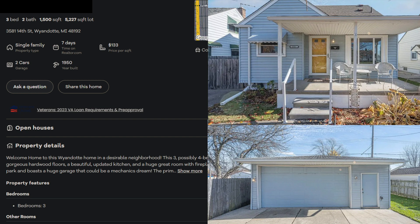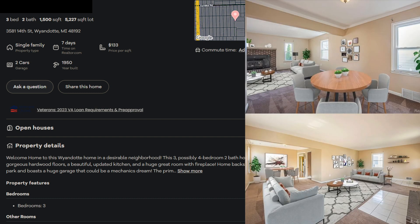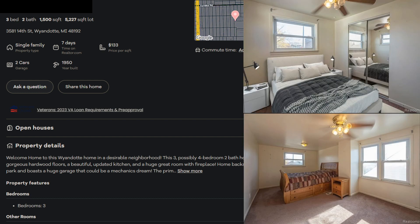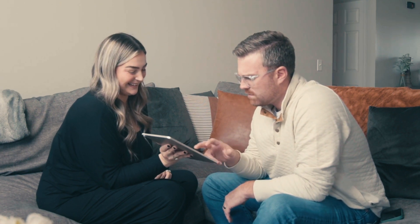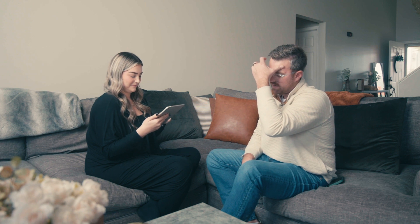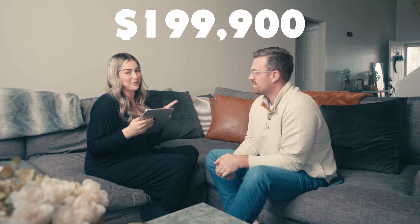All right. This house is located in Wyandotte. It's a three-bed, two-bath, 1,500-square-foot house on a 5,000-square-foot lot. The address is 3581 14th Street. Are they providing the Certificate of Occupancy? Seller has completed most of the city repairs for C of O, buyer to assume remaining items. Re-inspection is Wednesday, November 22nd. I would say like $195-ish, $195 to like $205, maybe. The price listed for this house is $199,900.